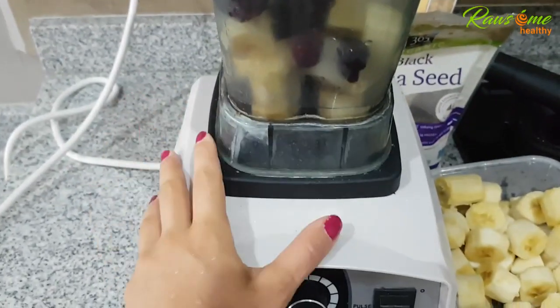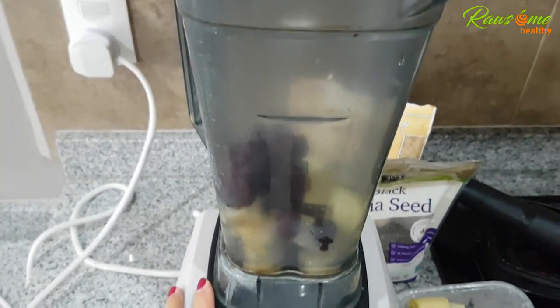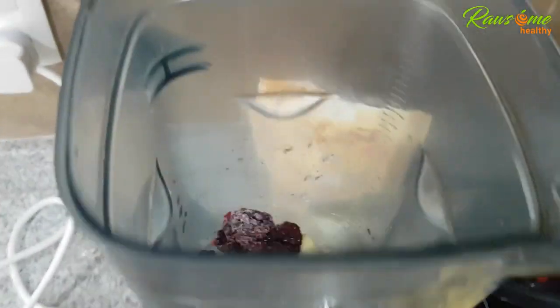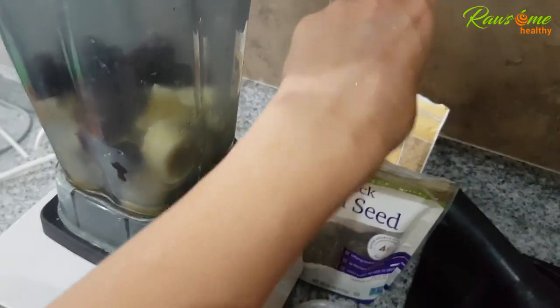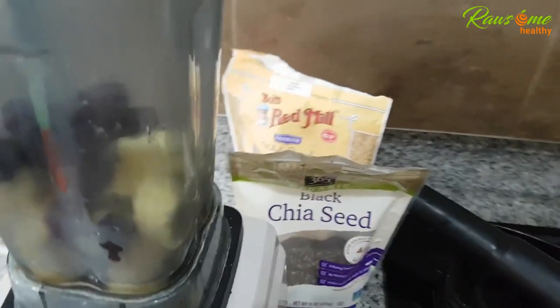We brought a blender with us. We first went to America and then we came to Mexico. El's favorite has been bananas — frozen bananas with some fresh bananas, with some berries, whatever berries we have. So these are blackberries. And on top, chia seeds and flax seeds — so plenty of omega-3.